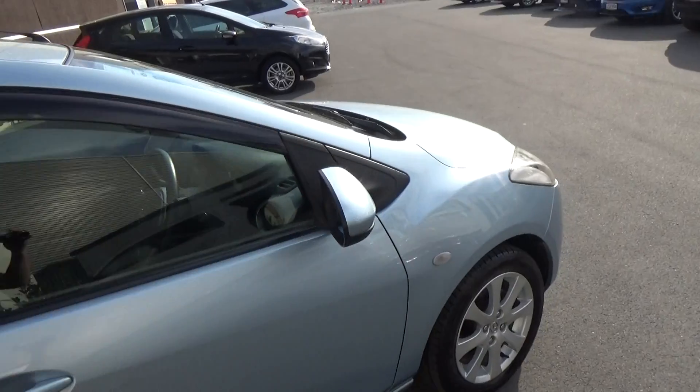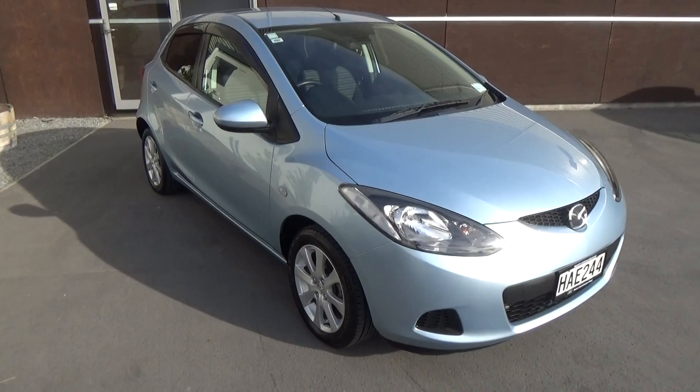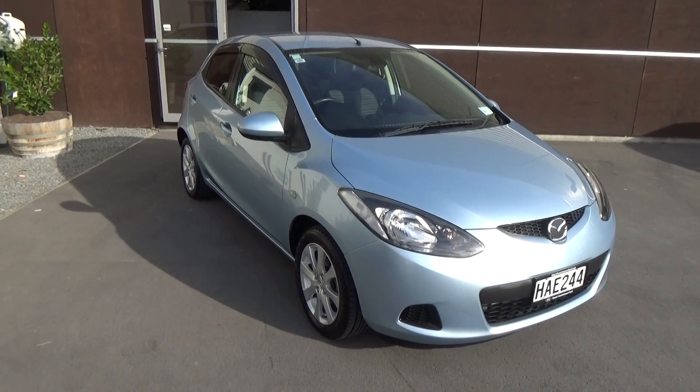If this vehicle is of any interest to you, please don't hesitate to give us a call. If you'd like to come and view this vehicle, Team Hutchinson Ford is at 186 Cherm Street in the centre city of Christchurch.